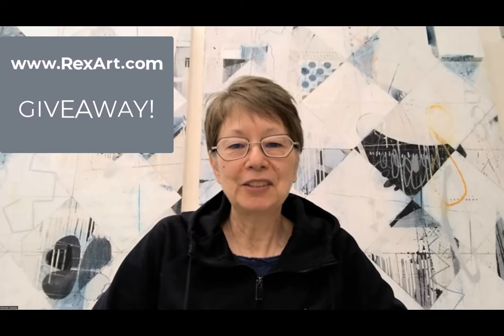Hi everybody. Welcome to my YouTube channel. It's time for a great giveaway. I wanted to give a big shout out to RexArt.com. They are a US company, family owned. You've heard me talk about them before on my channel. And so right now, they're doing a very special giveaway for those who visit my channel and who are subscribed. Please subscribe and hit that little notification bell and hit the like button. The more likes, the more giveaways.